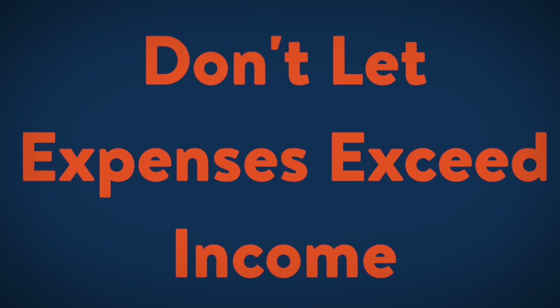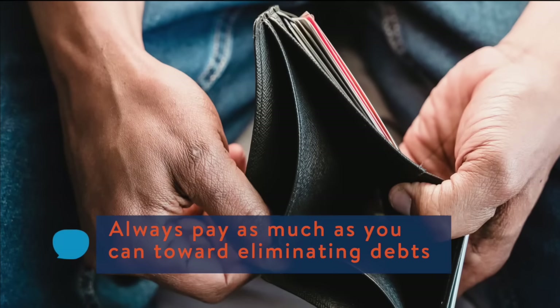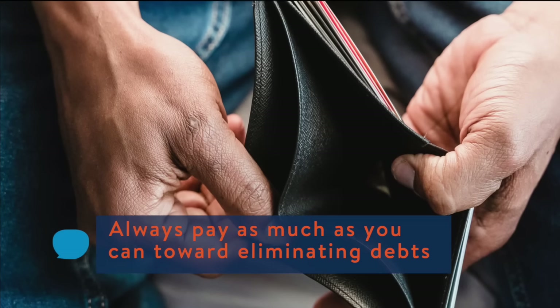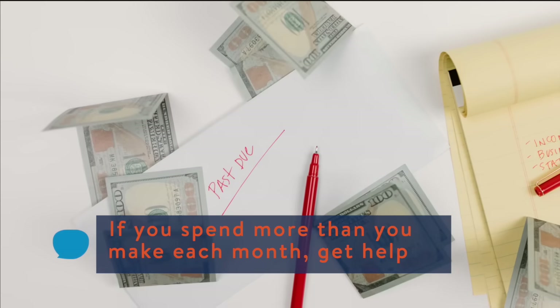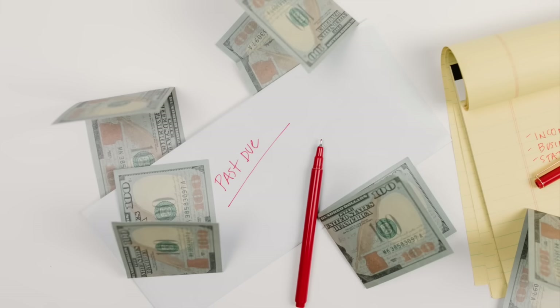Rule 8: Don't let expenses exceed your income. Avoid paying only the minimum payment towards your credit cards. Don't charge more every month than you're paying to your creditors. If you're focusing on paying off one particular card, it's okay to pay the minimum to your other cards, but always pay as much as you can until the debts are gone.